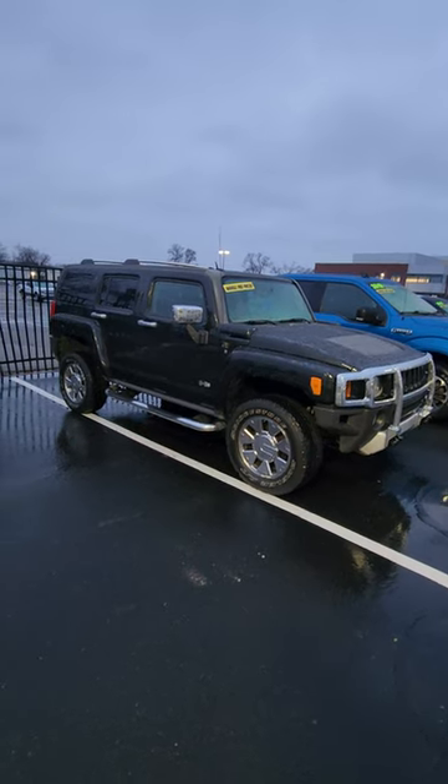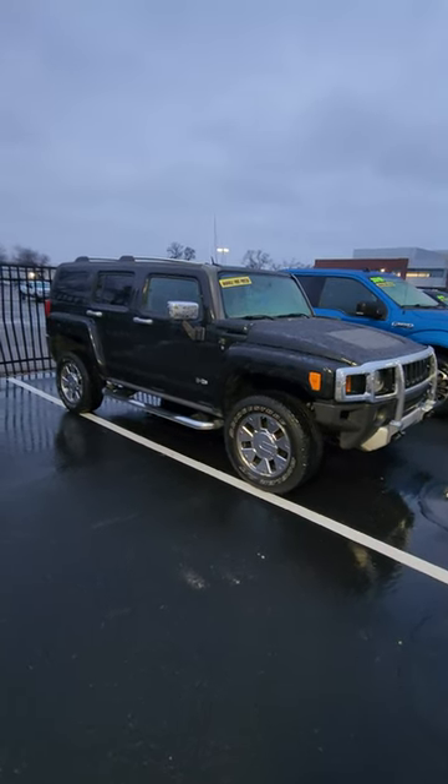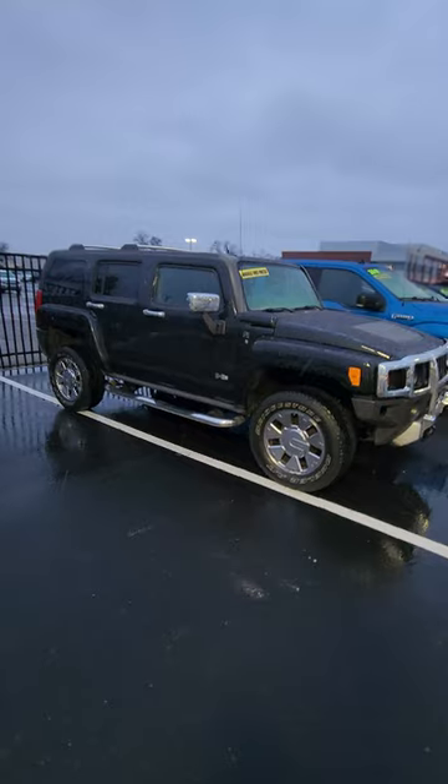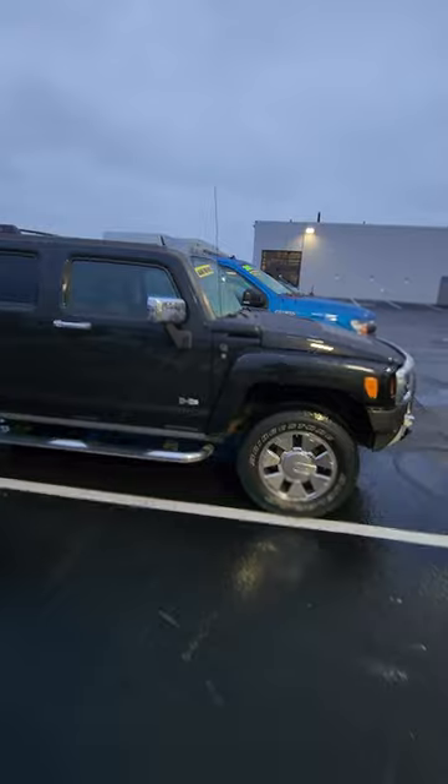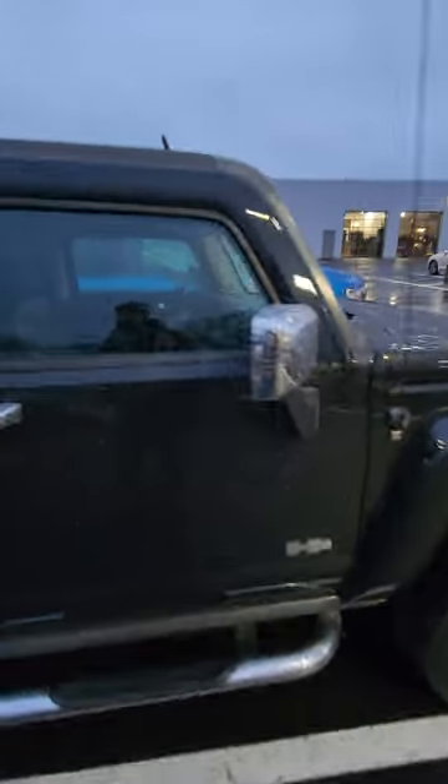They came in the H3 like this, which is an SUV, or the H3T, which was a pickup truck — which was awesome to see. Now if you really like these things and want one, go for the Alpha. The Alpha would give you a V8 engine and it was really cool.